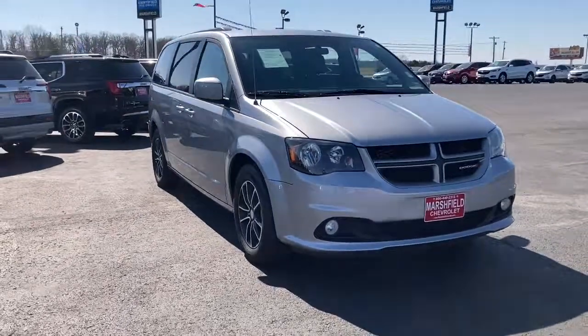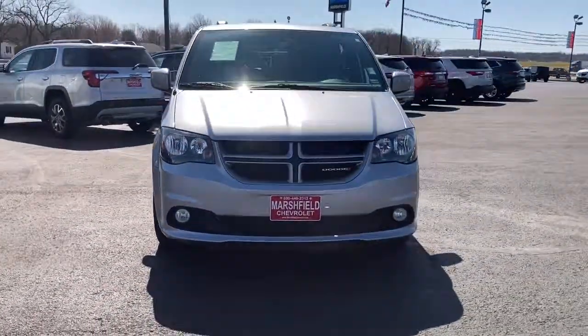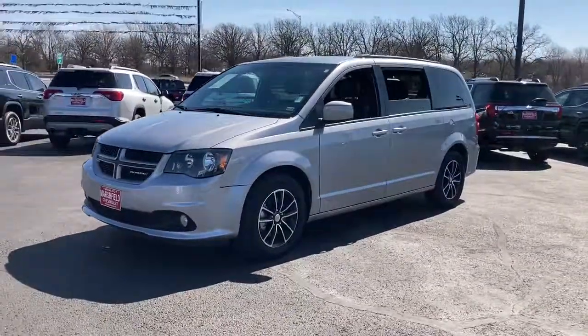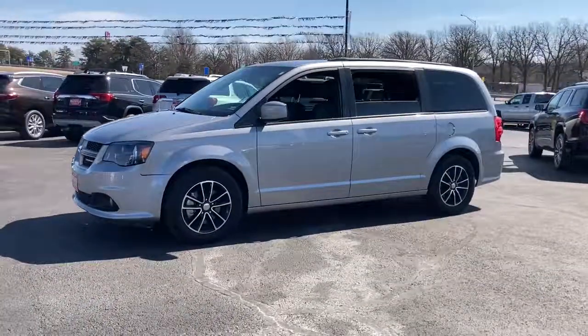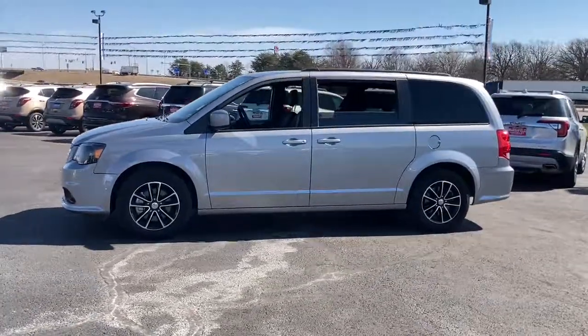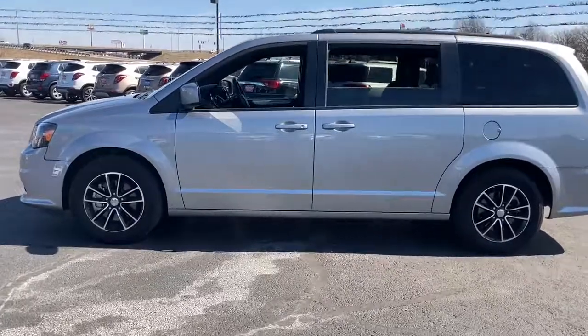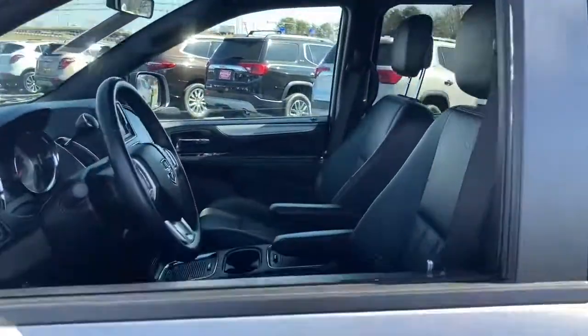Get a feel for the 2019 Dodge Grand Caravan. This vehicle is an outstanding buy with fewer than 50,000 miles on the odometer. The trendsetting Grand Caravan delivers spacious seating for seven with plenty of creature comforts, convenient versatility, and the power to make your drive fun and relaxing.